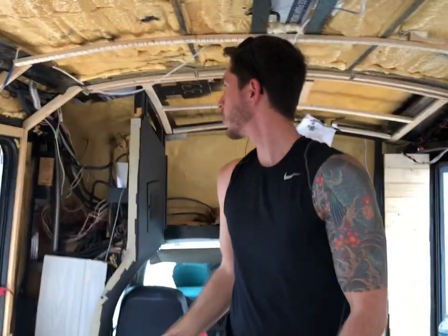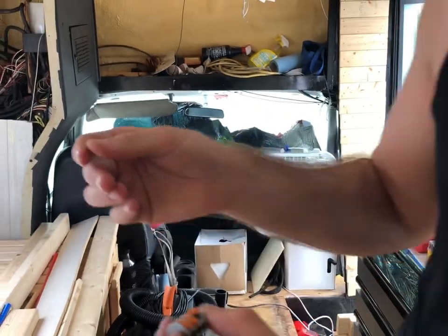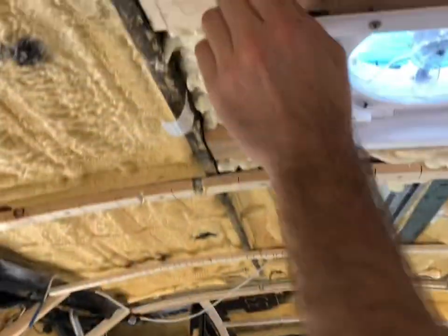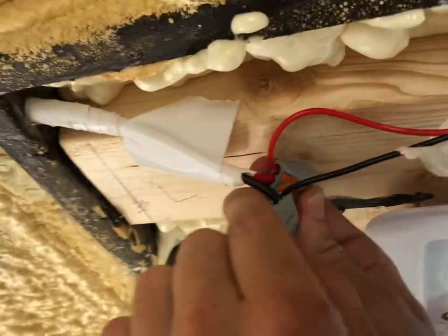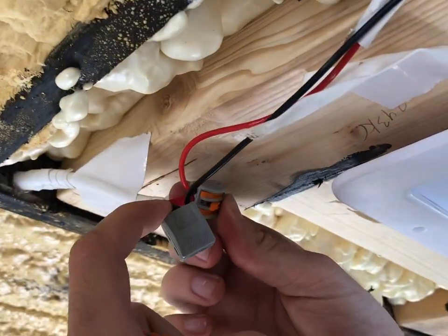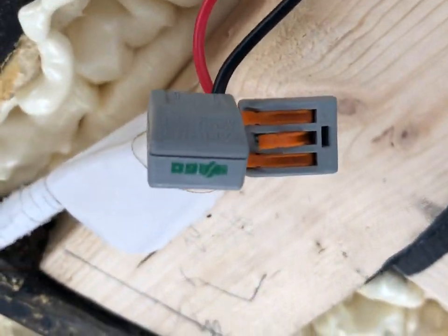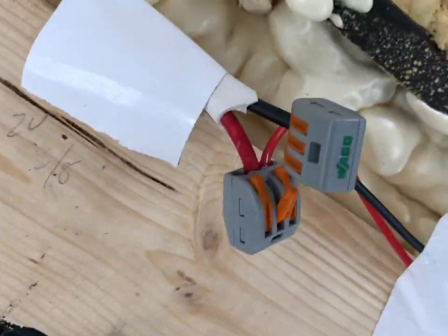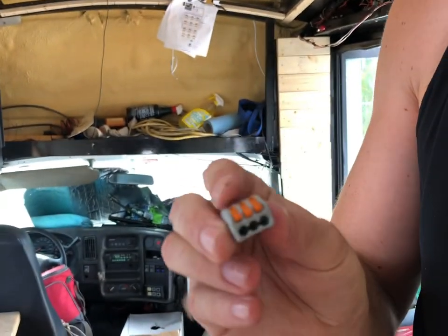I wired them with these lever nuts. You put your negative on one — it's a bit confusing to explain but you can see how I did it up here. These are already wired, so when it comes to the puck lights all I have to do is insert into the opening hole for the positive and then the negative. They clip open like this, you just put your stripped end in there, lock it in, and it has a secure connection.